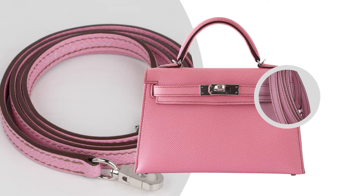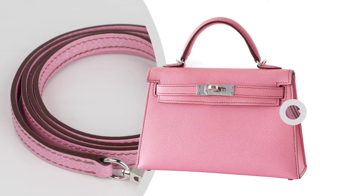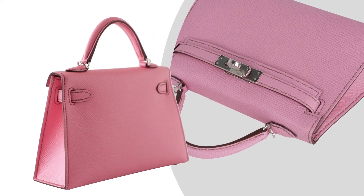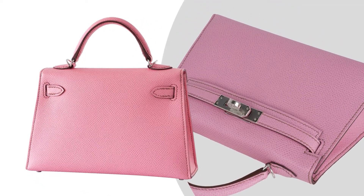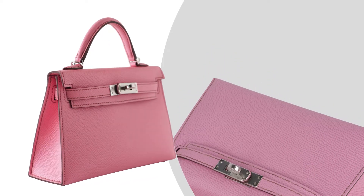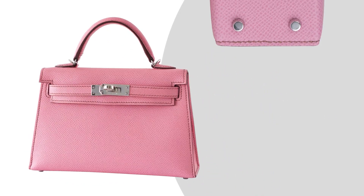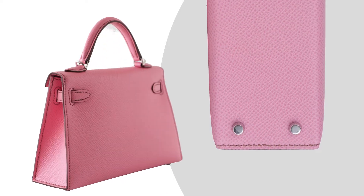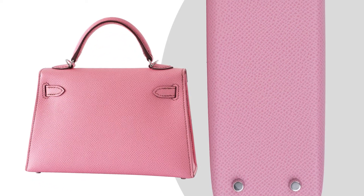The bag measures: Length 20cm or 8⅞ inches, Tall 4cm or 4¾ inches, Deep 2cm or 2⅜ inches, Handles tall 5cm or 2 inches, and Strap length 38½ inches.